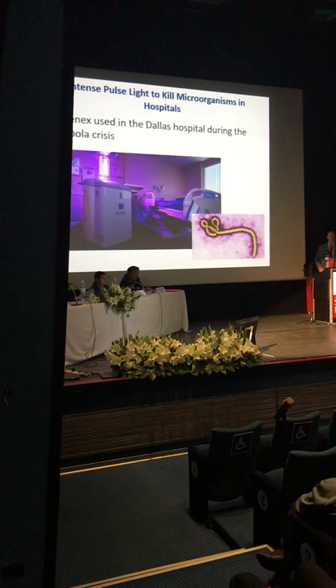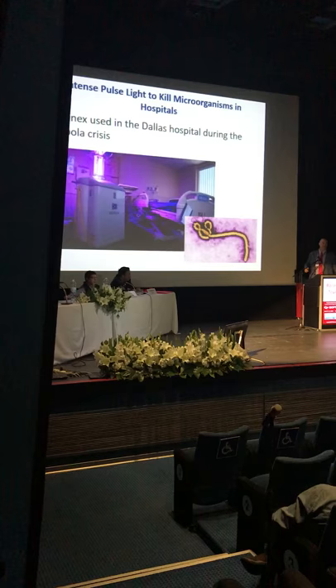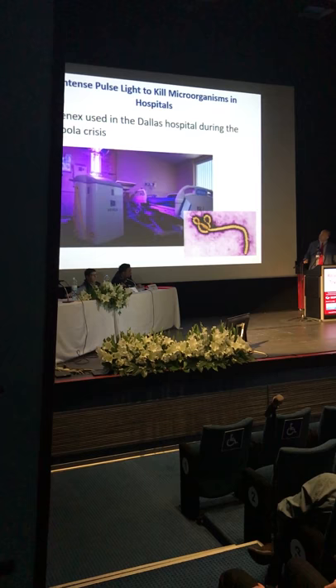Another mechanism of action we found with intense pulse light — which is now being used in hospitals and surgery centers — is that these wavelengths of light will actually kill microorganisms. They'll kill bacteria, they'll kill demodex. So one of the mechanisms of why this works for anterior blepharitis is that these wavelengths of light will kill bacteria and kill those demodex.